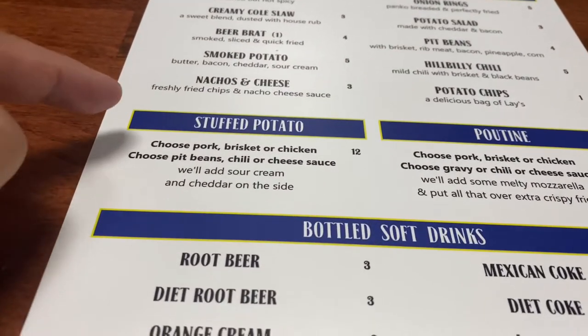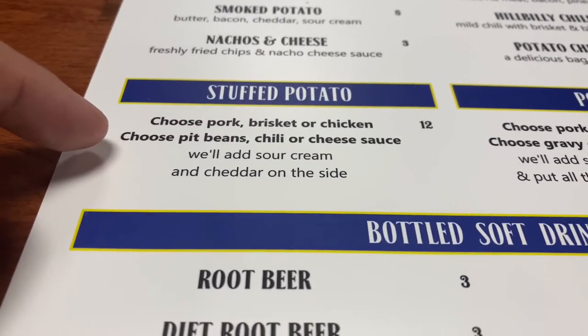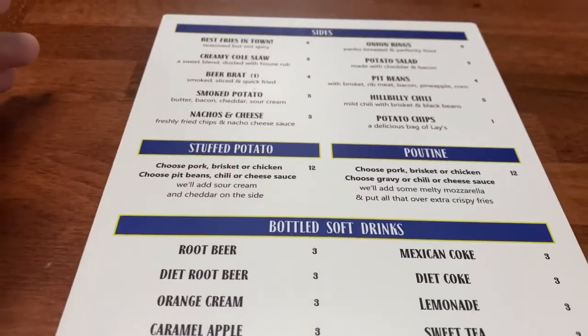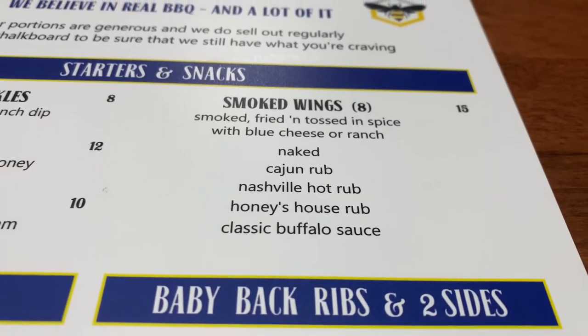So the most interesting thing I've seen so far is the stuffed potato — look at all the stuff in it. And they also have poutine with mozzarella cheese. Oh my gosh, I'm going to be back here a lot. Smoked wings with the Honey House rub sounds intriguing.